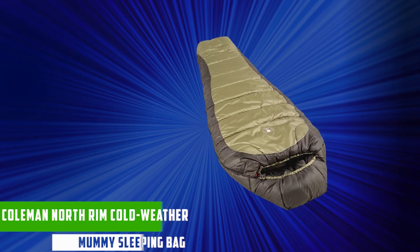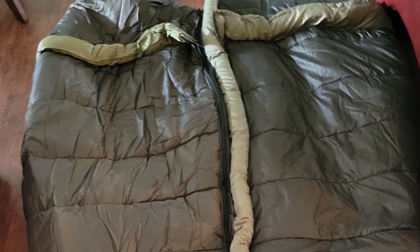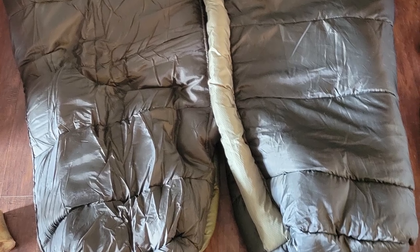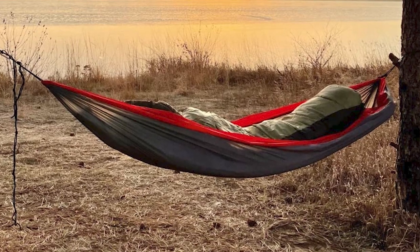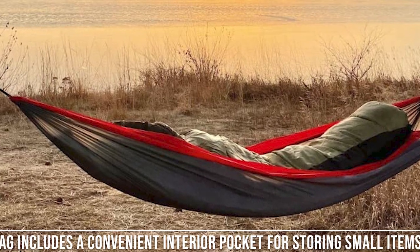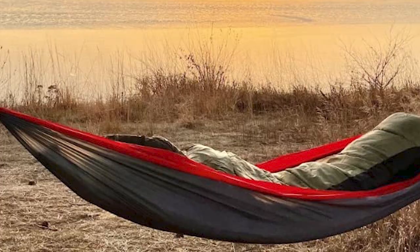At number five, we have the Coleman North Rim Cold Weather Mummy Sleeping Bag. It is a popular choice among campers for its ability to provide comfort and warmth in chilly conditions. The bag comes with a full-length two-way zipper, which allows for easy ventilation on warmer nights. It also has a Velcro tab at the top to secure the zipper and prevent it from accidentally opening during sleep. Additionally, the bag includes a convenient interior pocket for storing small items like your phone, flashlight, or keys.